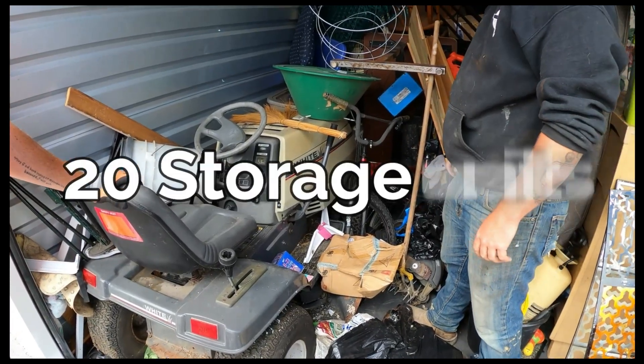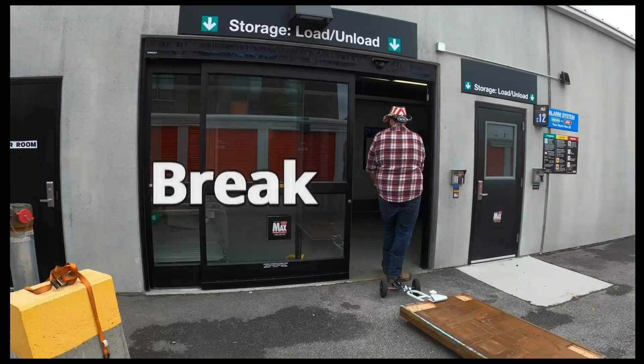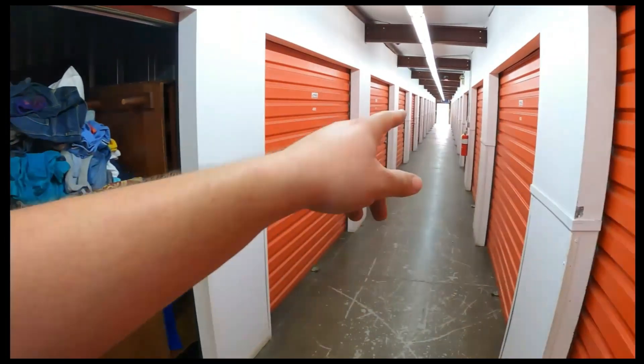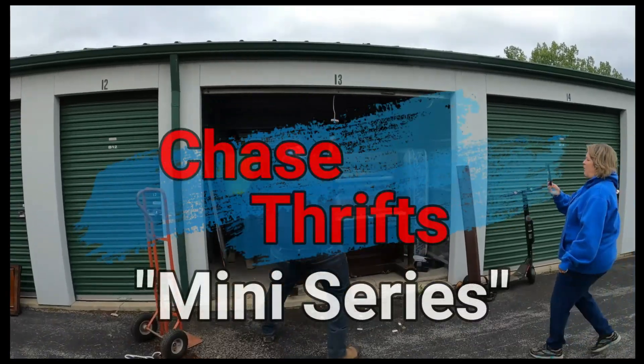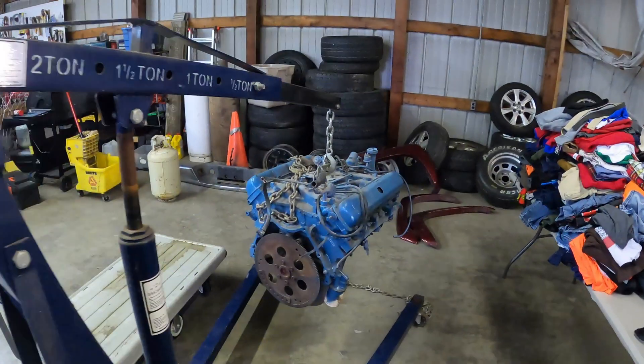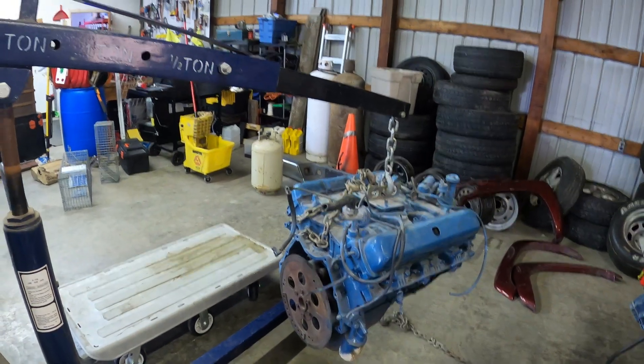It's kind of weird. In this mini series, we buy 20 storage units from one auction. Will we go broke, break even, or make a ton of money? Only you can decide by watching every episode, only here at Chase This on YouTube. Now let's go get some units.